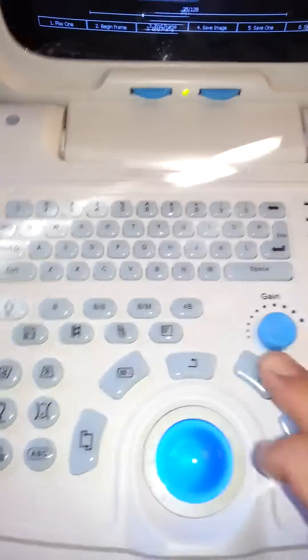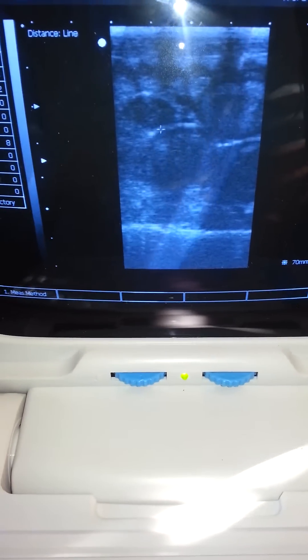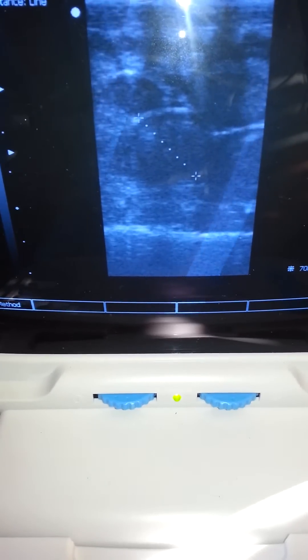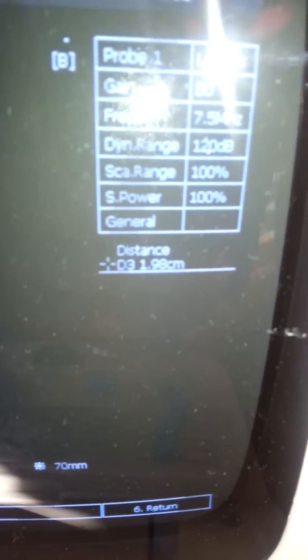If I pause it, I hit this button. I've got my crosshairs ready — put one there, put one right about there. And now I can see that she's just about 20 millimeters.